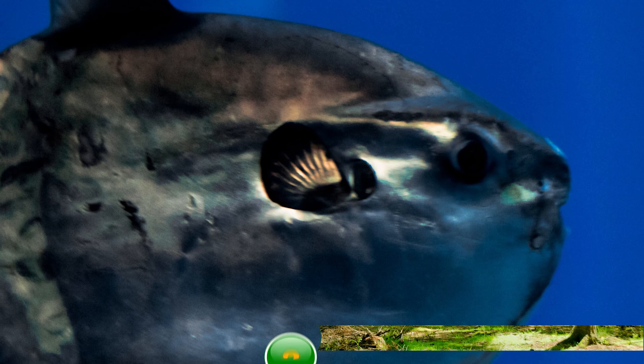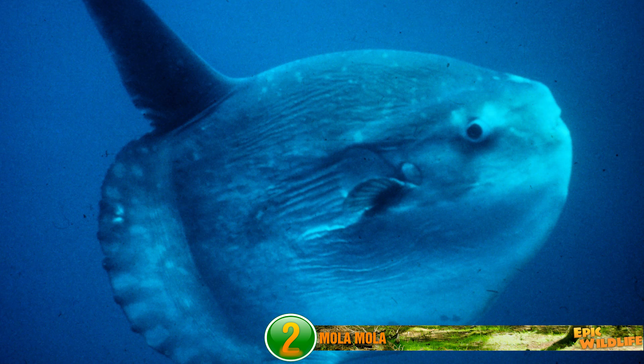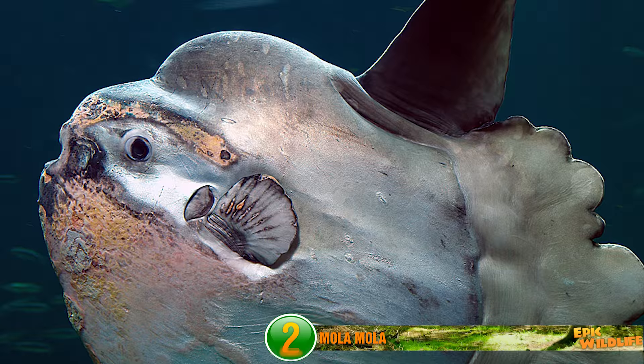Mola Mola, also known as the ocean sunfish. This animal can weigh an average of more than 2,200 pounds, earning a reputation as the heaviest known bony fish in the world. Resembling a fish head with a tail, its body is laterally flattened, as you can tell from the picture here. Over 10 feet in height and over 5 feet long, these fish can be as tall as they are long when their dorsal and ventral fins are extended. Despite their size, they pose no threat to humans.